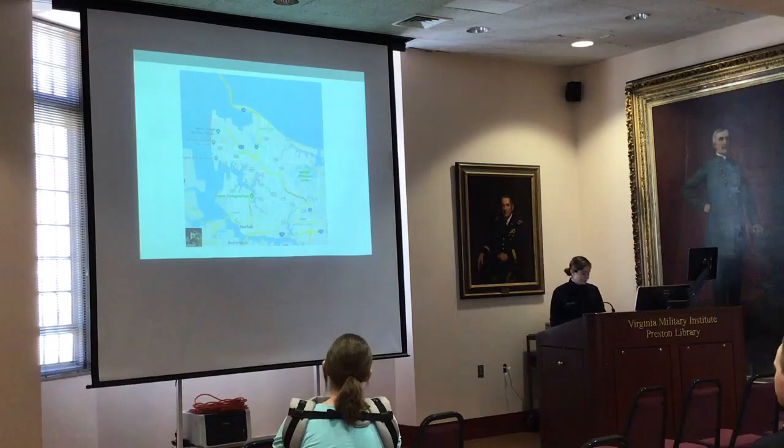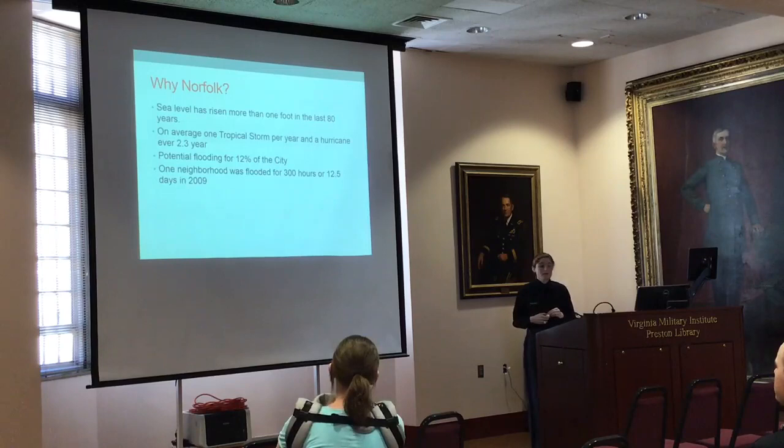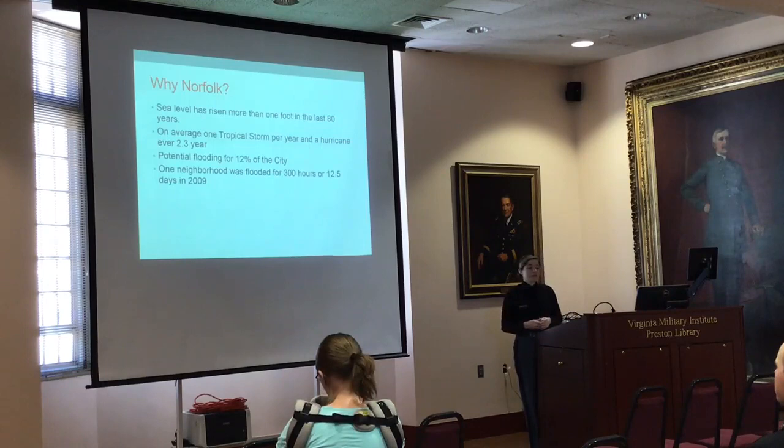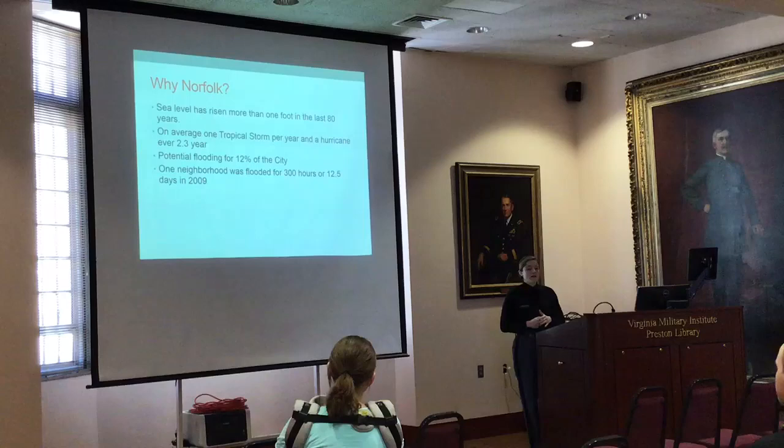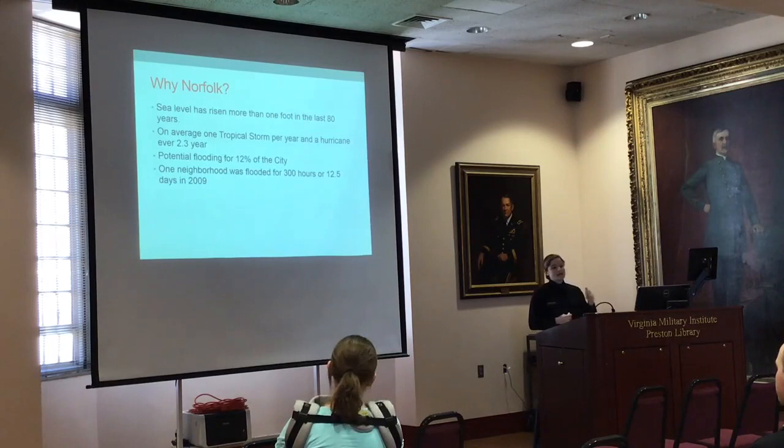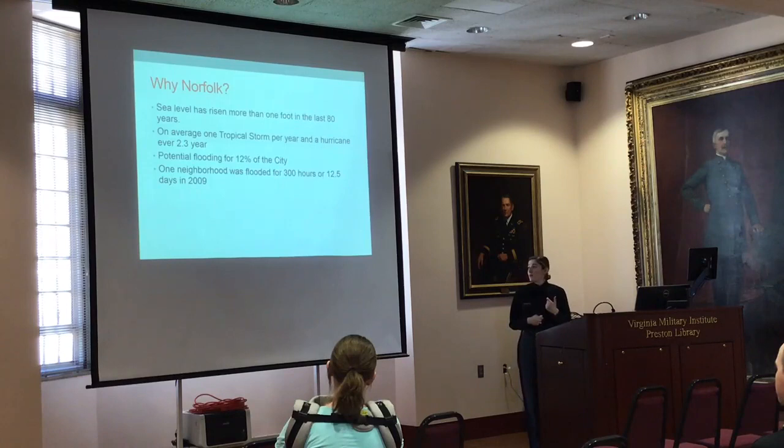So why Norfolk? In the last couple of years, sea levels have risen by one foot and are continuing to rise, which really brings flooding as an issue. On average, a tropical storm forms every year and a hurricane hits every 2.3 years. Potential flooding right now is at roughly 12% for the city, and 60% of that is already developed — those are homes and businesses. One neighborhood, the Hague in downtown Norfolk, had water in their streets for 300 hours in 2009, hit by a tropical depression and a nor'easter, not even a true hurricane.